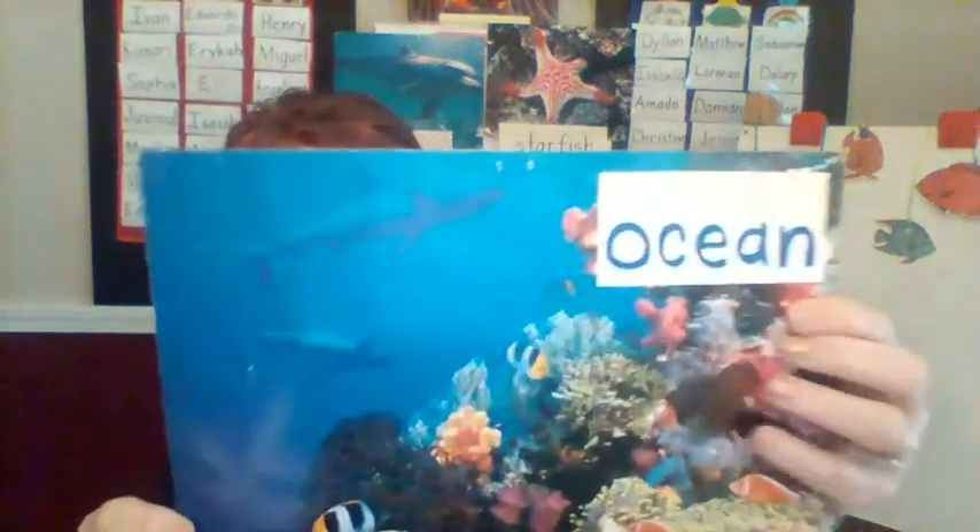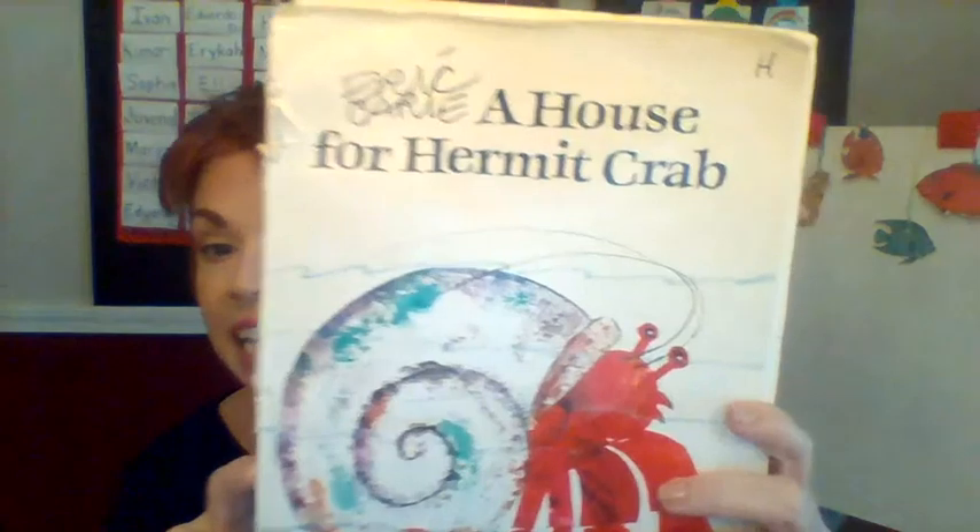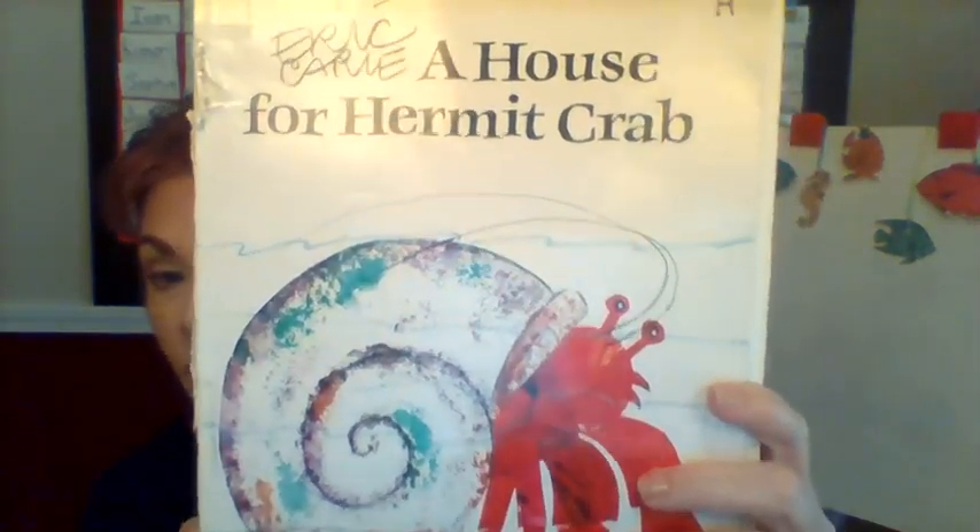Are you ready to have a great day? This week we're going to keep talking about the ocean — remember that O word? Ocean. We're going to start off our week reading part of a very famous book called A House for Hermit Crab.